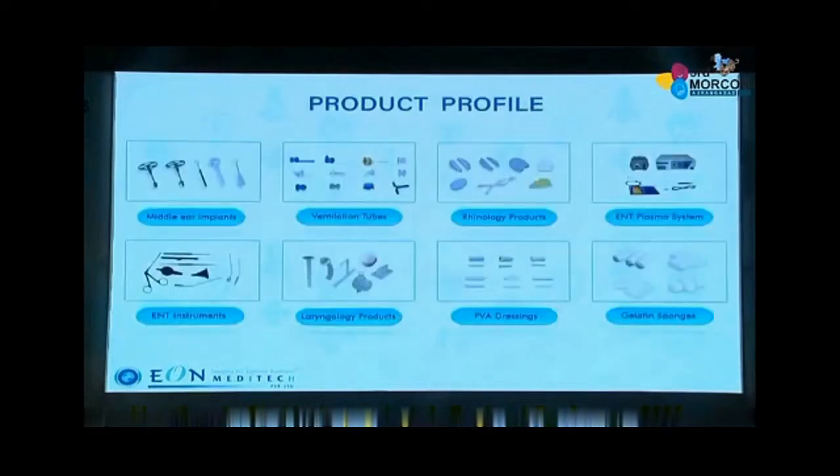That's the product portfolio we cater, which includes middle ear implants in metal and fluoroplastic formats. We have ventilation tube grommets in fluoroplastic, medical grade silicone, and metal formats. Our rhinology range includes the coagulator that takes care of coagulation and ablation, with hundreds of installations across pan-India. We also cater ENT instruments, laryngology products, PVA dressings, and last but not least, gelatin sponge and silicone blocks.